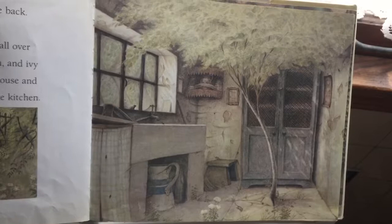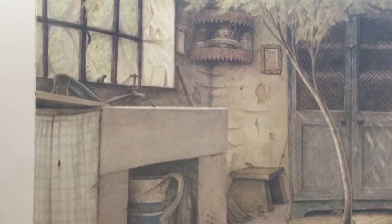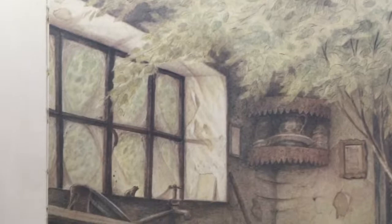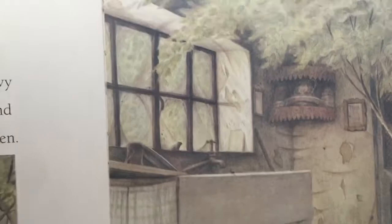And ivy crept in through the window of the little house and spread about inside. A pale tree grew in the kitchen. Oh, that's a room in the house that I would love — isn't it cool? Can you imagine a tree in your kitchen? Look right there — it looks like a toad on the windowsill.